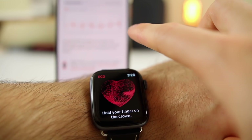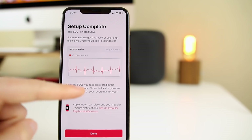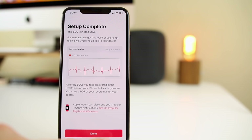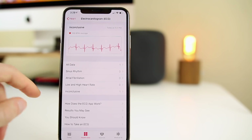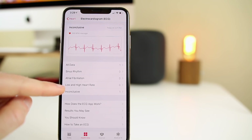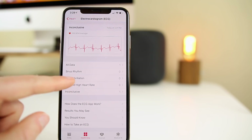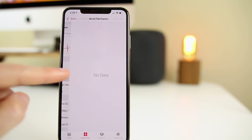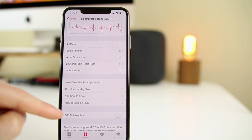Back on the phone, it says setup complete — this ECG is inconclusive — and then it shows the actual rhythm of my heart. My average BPM was 106. It says all ECGs you take will be stored in the Health app. Clicking into it gives a really detailed analysis: it shows all data, sinus rhythm, AFib, low and high heart rate, and inconclusive. As you continue doing this, it'll monitor how many times each result appears — if it's inconclusive or AFib every time, that's a concern.